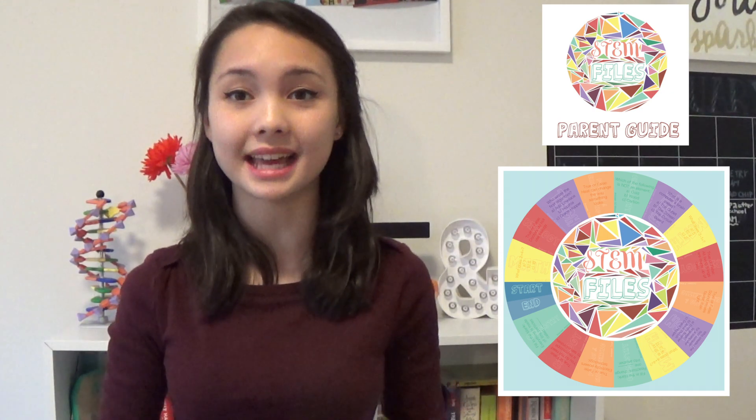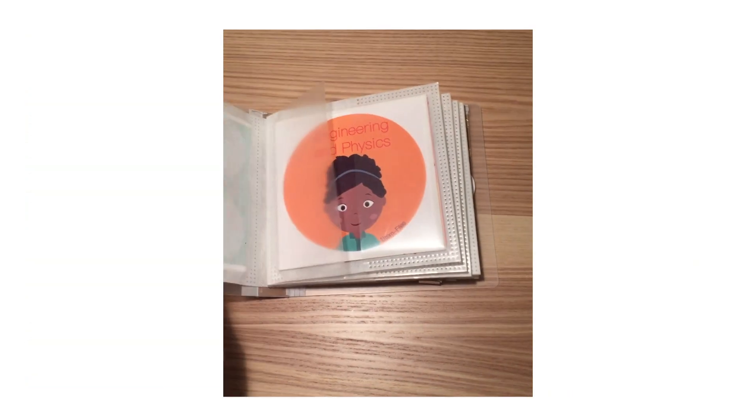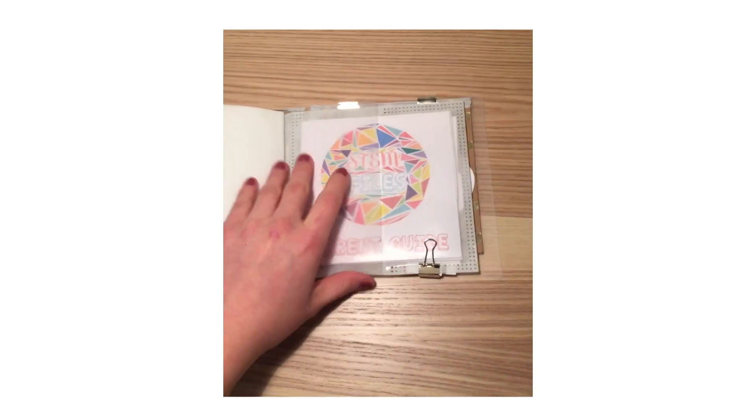In addition to the five books, I created a board game and a parent guide that accompany the set. I currently have two different versions of the book: one that is a box set that I created by hand, and the other that is a printed copy that contains all five books. The box set contains the five books, stickers, a parent guide, and a board game.